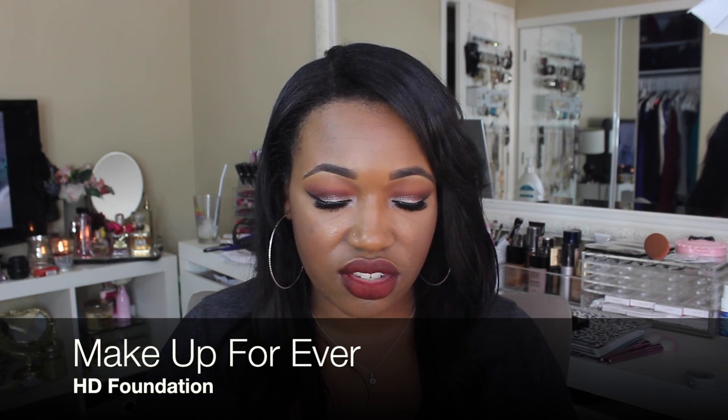Next is a foundation that I have been using every single day. I've had this in my collection for a really long time and it has just stolen my heart. It is the Makeup Forever HD Foundation — I have it on today and I've been wearing it every day. I love it. I have it in medium coverage, it keeps me matte, and I feel like it gives me a nice smooth flawless finish to the face. I'm in the shade 177. This is I think $48 and I got it at Sephora.